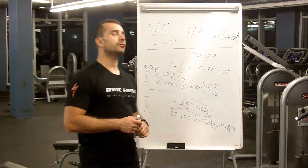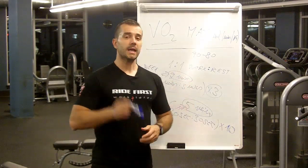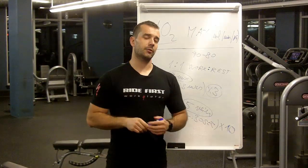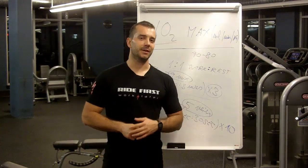That's the VO2max story for today. I hope you liked it. If you have any questions or comments, put them in the comment section below. Don't forget to subscribe to our channel and see you in the next video.